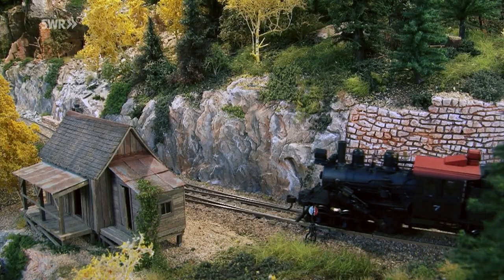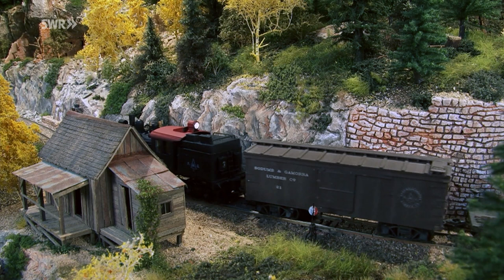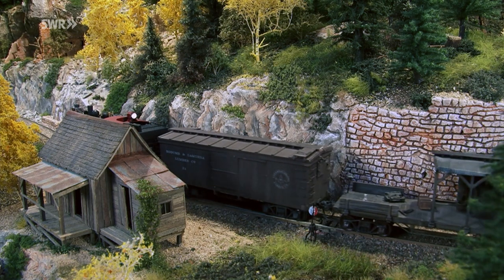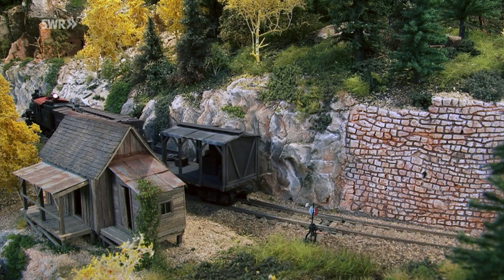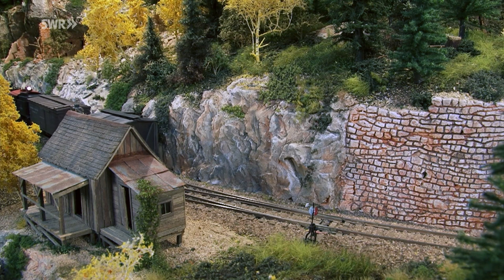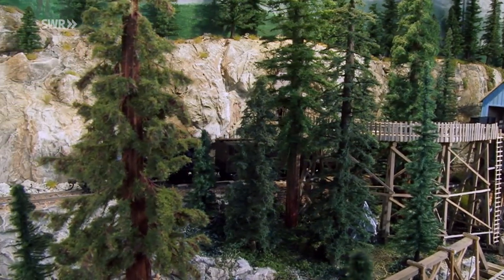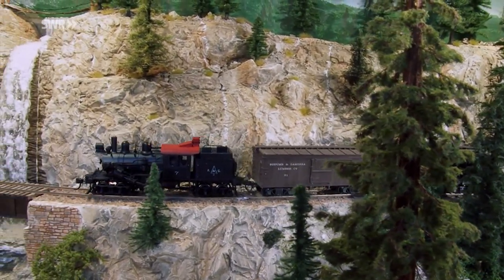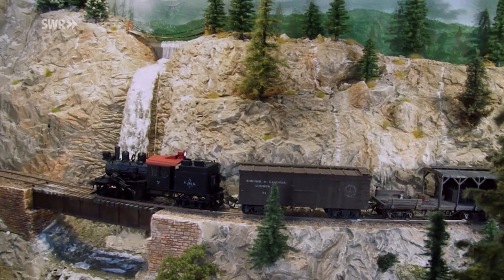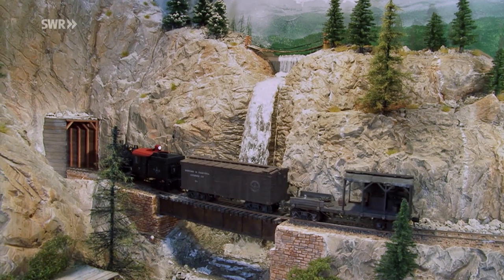4,5 Meter ist die Anlage lang, aber nur 50 Zentimeter tief. Einen tiefen Einblick in die Welt der Inselbahn bekommt man trotzdem. Wie geht es hinter den Bäumen eigentlich weiter, fragt man sich fast. So geschickt ist die schmale Anlage gestaltet, dass man fest daran glauben kann, dass der Zug, der nun langsam im Tunnel verschwindet, auf der anderen Seite der Insel weiterfährt.